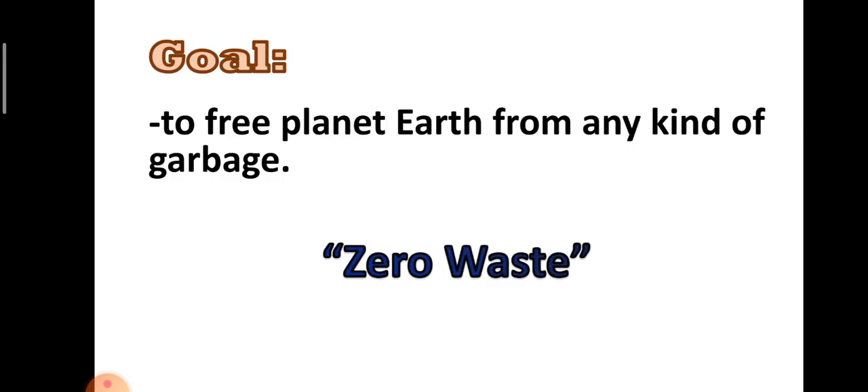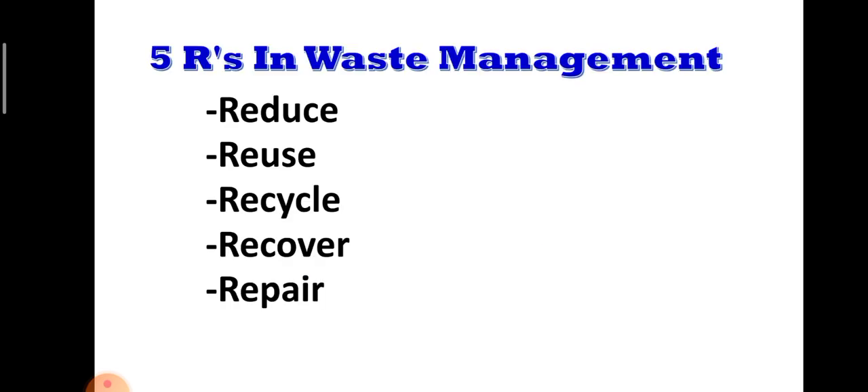The ultimate goal of the 5 R's in waste management is to free our planet Earth from any kind of garbage — zero waste. Aside from the foul smell they bring, we do not want to get sick because of them. Each R is focused on achieving the goal of zero waste. The 5 R's in waste management are Reduce, Reuse, Recycle, and the 2 additional R's are Recover and Repair.